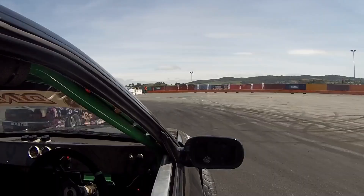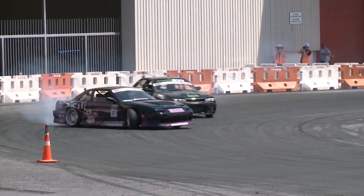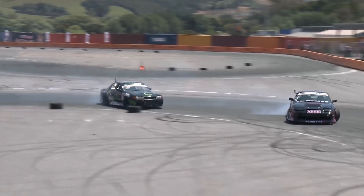Both drivers stepping right up for their final drive of the weekend — look at both of them, they're not leaving anything in the tank. Whoever takes this out is going to thoroughly deserve the Toll Trophy for round two. Some amazing driving from these two drivers, and in the end, Darren Kelly will be on top of the podium with the DKM Fabrication R32.